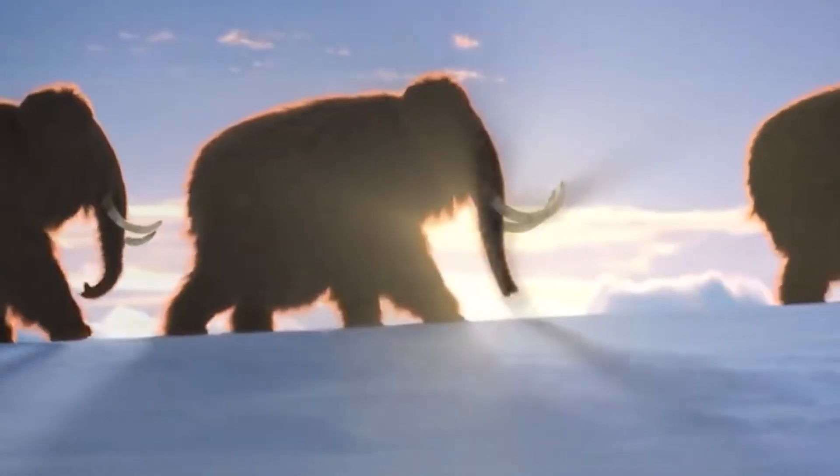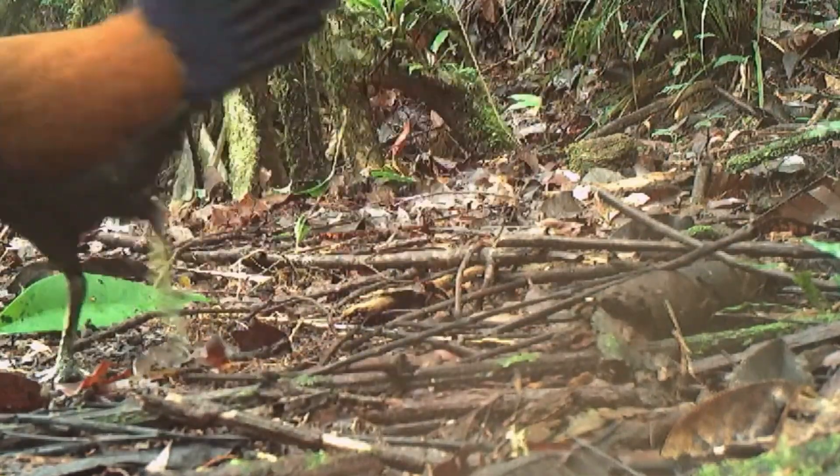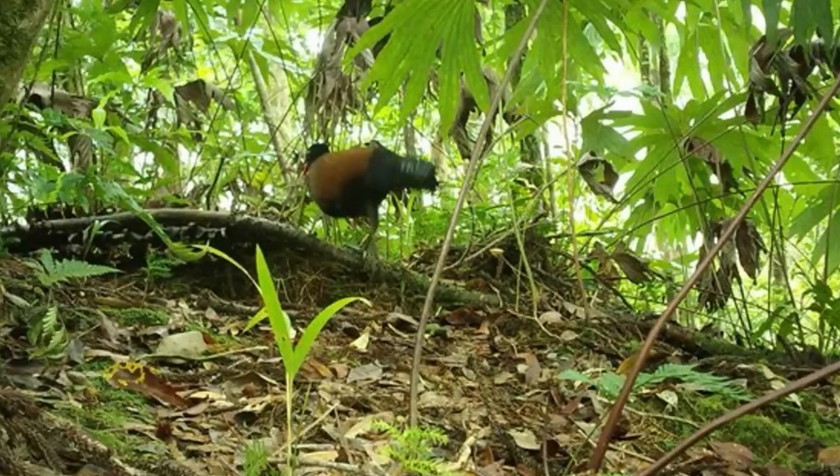From woolly mammoths that could soon be shaking their tusks in the tundra, to passenger pigeons potentially overcrowding our bird feeders again — this is not your average biology lesson. Buckle up for a wild ride through time as we explore the who's who of the animal kingdom's comeback kids.